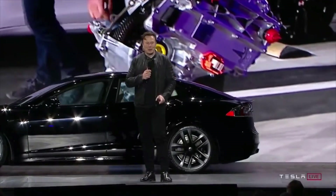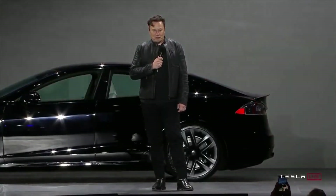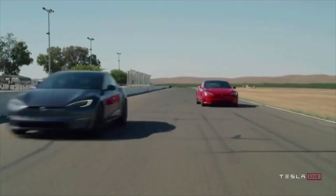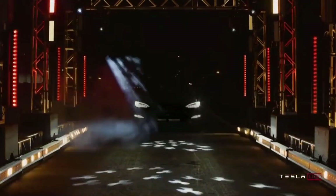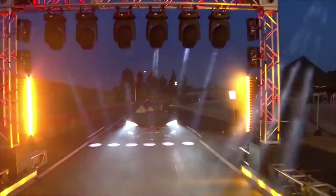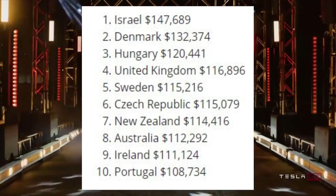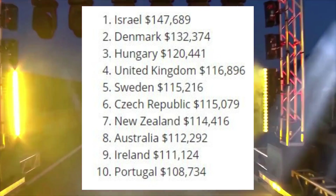While the Tesla Model S started at $79,990 in the US — the price is now $89,990 — its average global price based on the 30 markets comes in at $108,196, which still makes its price in Israel notably high. The next most expensive place to buy a Model S is Denmark, where it starts at over $132,000.